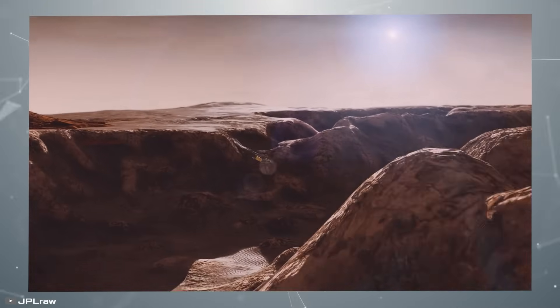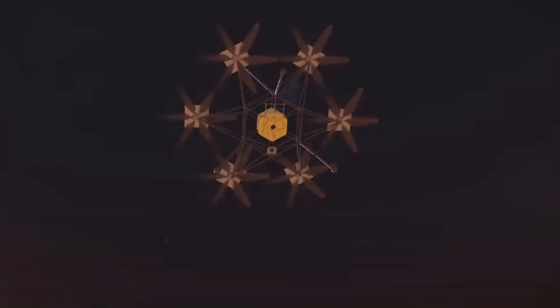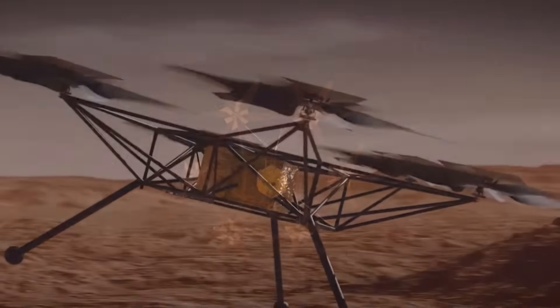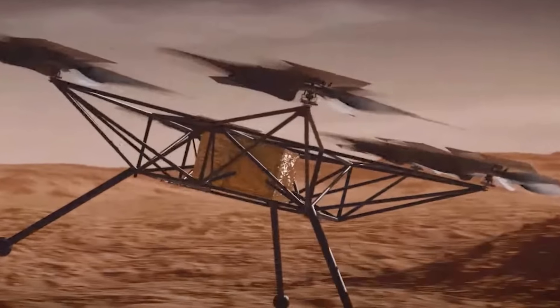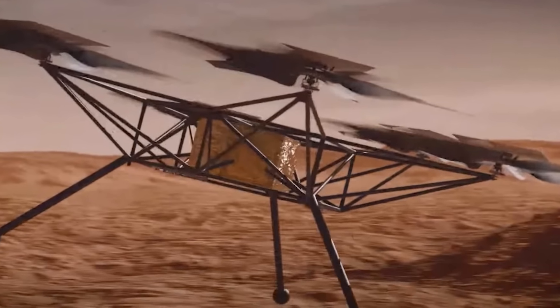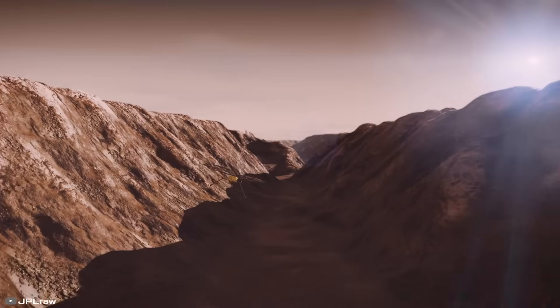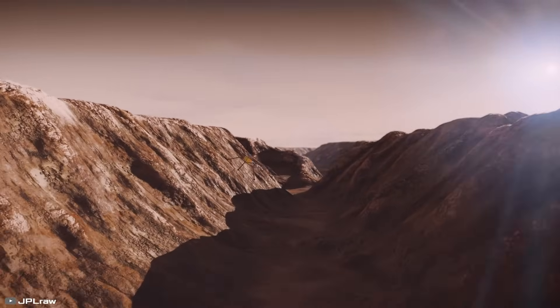The Mars chopper has the potential to revolutionize planetary exploration, not only on Mars, but also on other planets with flight-compatible atmospheres. It will collect data from hard-to-reach locations, ushering in a new era for both robotic and human space missions.